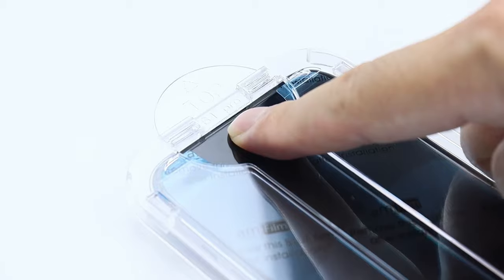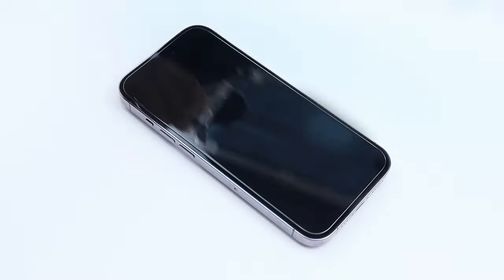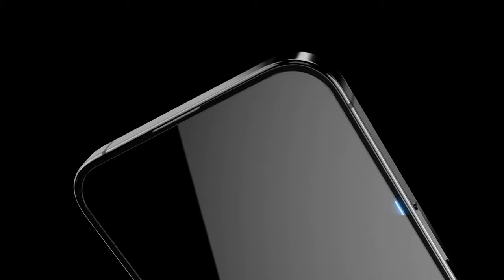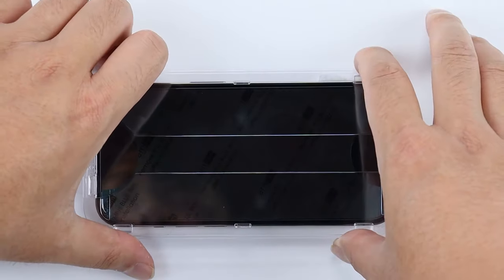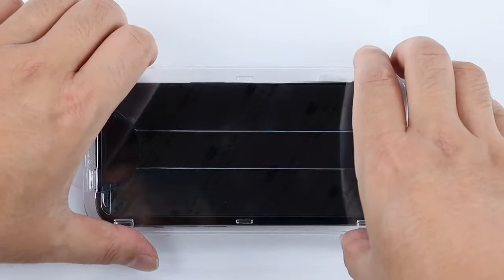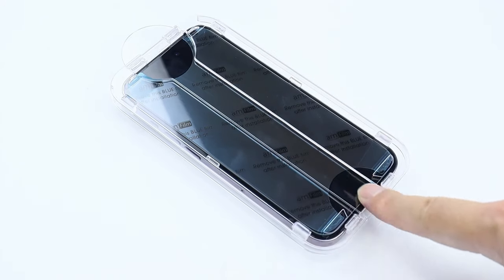Another standout feature is its anti-fingerprint resistance. The hydrophobic and oil-repellent layer effectively prevents 99.99% of fingerprints, keeping your display cleaner and clearer for longer. Clarity and responsiveness matter too — this screen protector boasts high-quality materials and advanced coating technology, ensuring an ultra-clear visual experience with smooth touch sensitivity. Whether swiping through apps, tapping messages, or gaming, users can expect a seamless experience without lag.